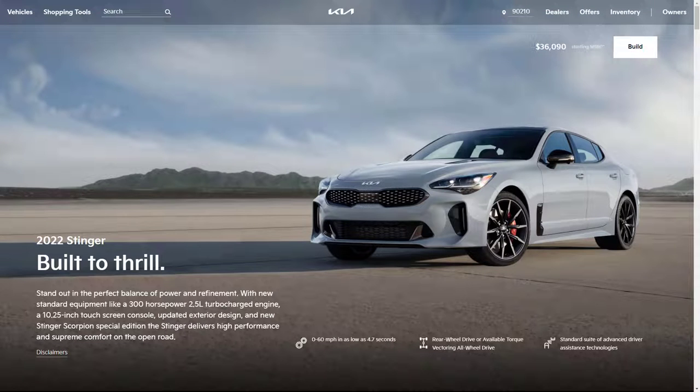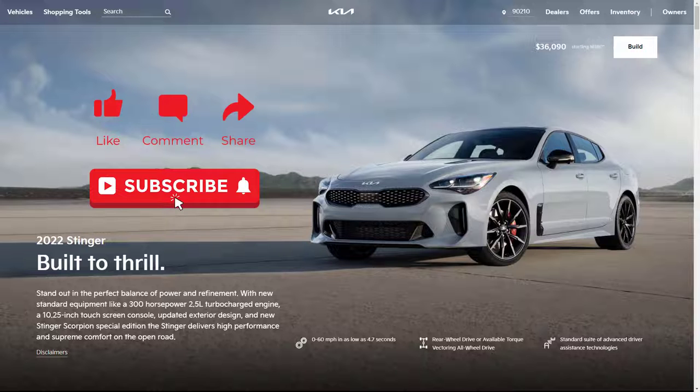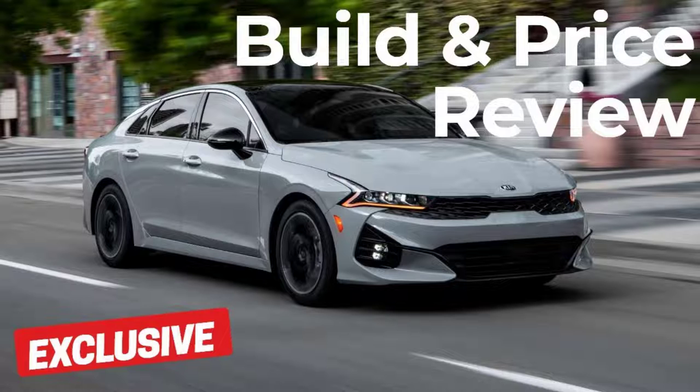Before I do, however, I just want to remind you that if you find this video helpful, informative, or entertaining, please like, share, and subscribe to my channel. Real quick, before I get started, I just want to remind you to take a look at my build and price review of the 2021 Kia K5. I've put the link in the description below.